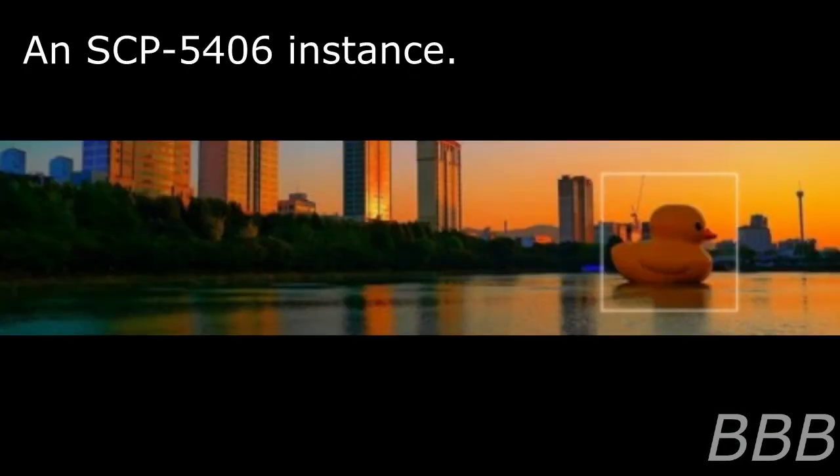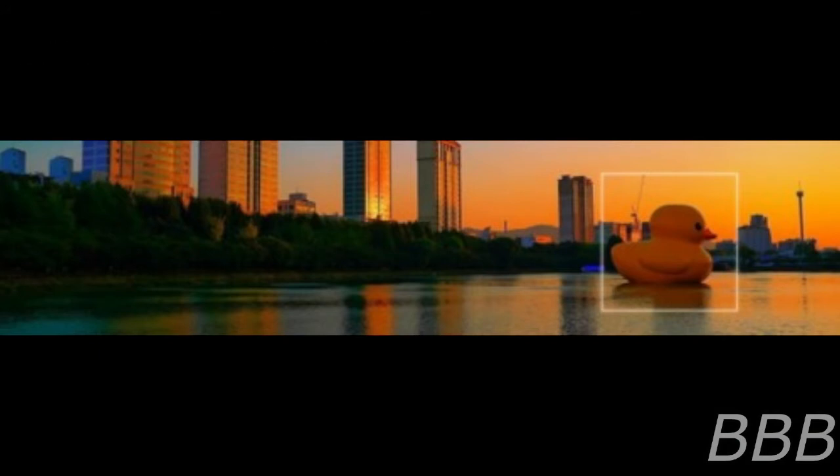Item Number SCP-5406. Object Class: Euclid. Security Level 1. Special Containment Procedures: All known SCP-5406 instances are collectively held within Aquatic Containment Habitat Alpha at Site-402. Instances are to receive the standard maintenance required for their species — see Parasitology Maintenance Manual 78C. New instances are to be provided an entire housing unit upon containment or birth, each unit having a numerical symbol printed on the surface designating the instance.